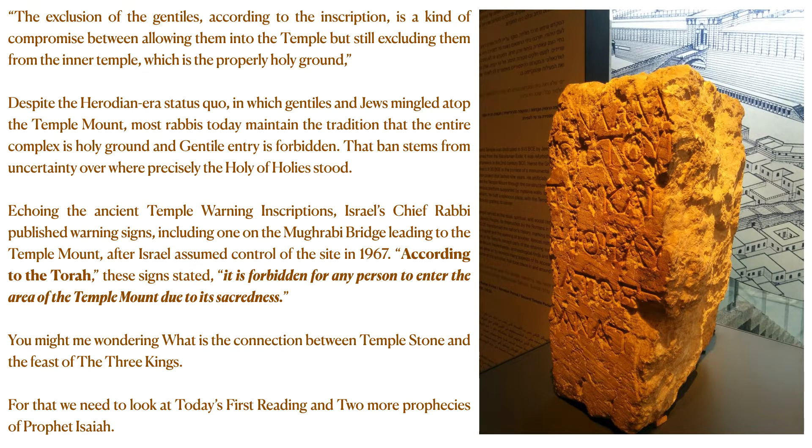According to the Torah, these signs stated: it is forbidden for any person to enter the area of the Temple Mount due to its sacredness. So this temple stone proves the fact that Gentiles are not allowed to come closer to the Holy of Holies, the holy place, or the place where the priests sacrifice the animals. You might be wondering: what is the connection between the temple stone and the feast of the three kings? For that, we need to look at today's first reading and two more prophecies of the prophet Isaiah.